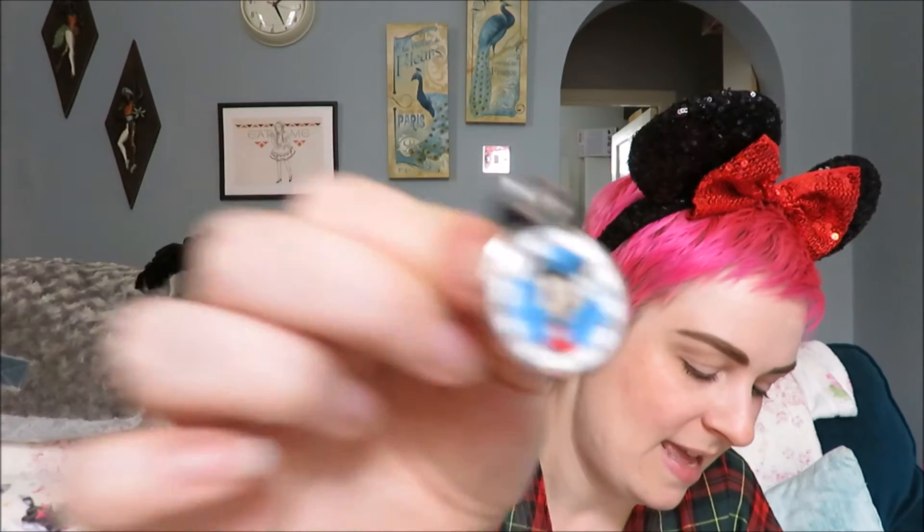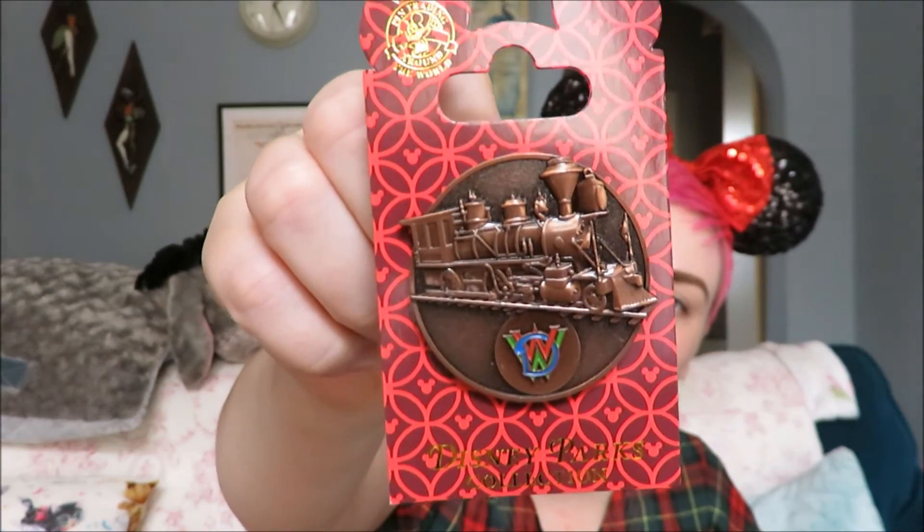And then my third blind bag was Mickey. I also watched that morning the steam train, which I really like — my dad was a hobbyist model maker who loved trains and steam trains. So when I see things like trains it kind of makes sense, as well as the fact that Walt was obviously mad about trains, and so was my dad.